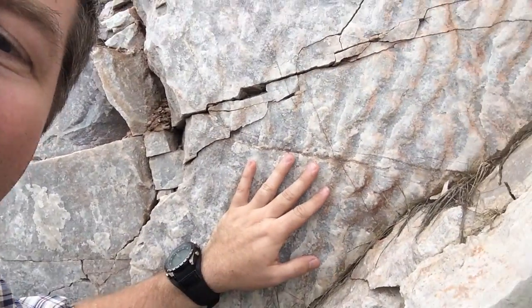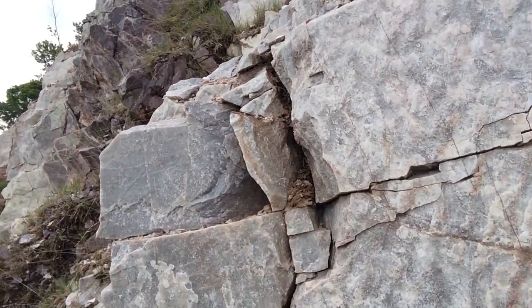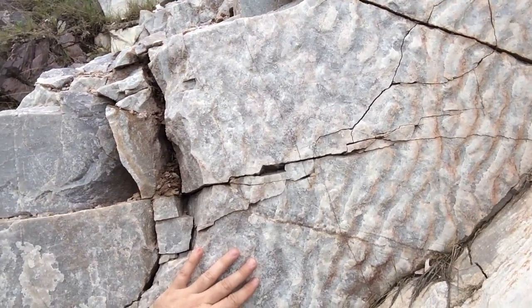These ripple marks are deposited in a shallow marine environment because the waves basically took the sand that was originally here and formed ripples into it.